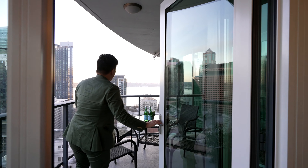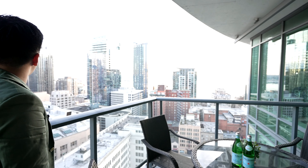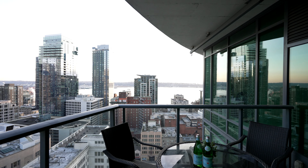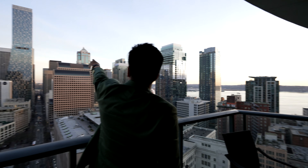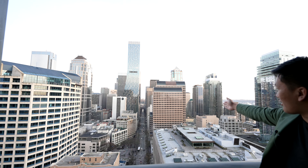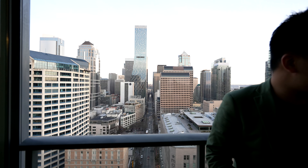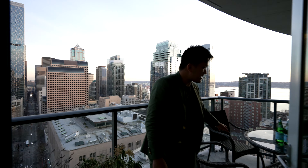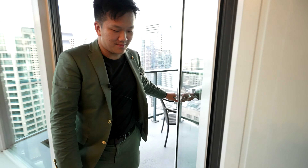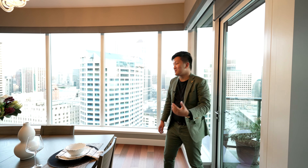This balcony is facing west. Check that out — you guys have Seattle waterfront views right there. You can see one of the properties we toured on Rainier Square, that penthouse all the way up there. You get this whole glimpse of 4th Avenue going all the way down. Incredible views. You guys have an outdoor dining area right here for the summer time — it's springtime, so it's going to get more sunny as we progress.